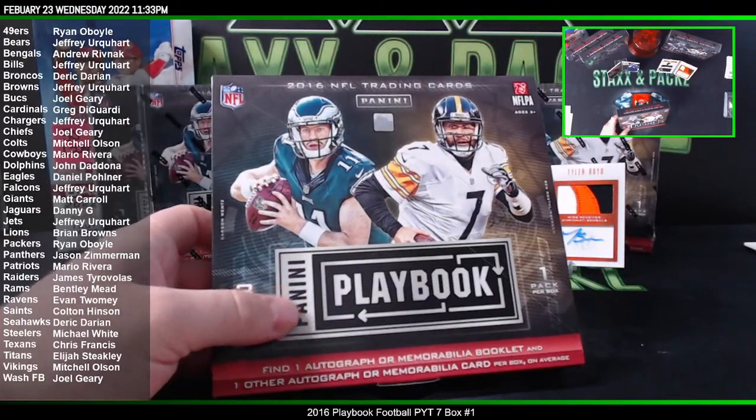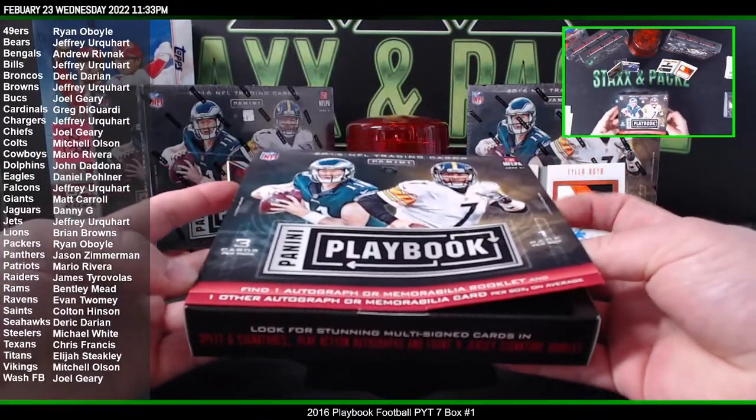You can try to redeem them. Supposedly if they have the card, they'll send it to you.